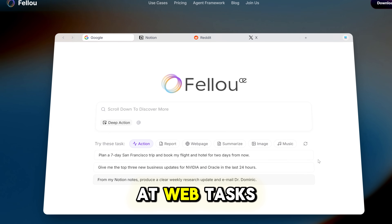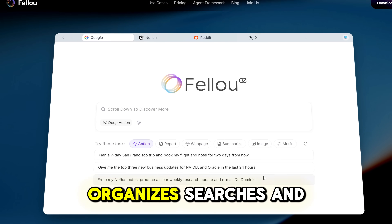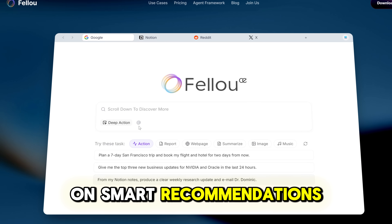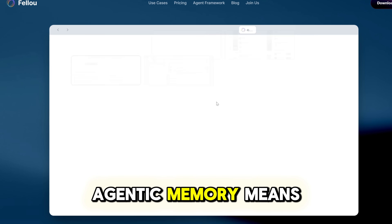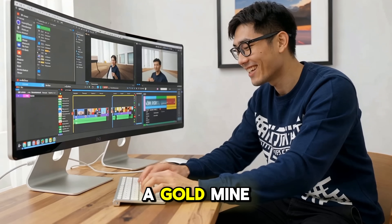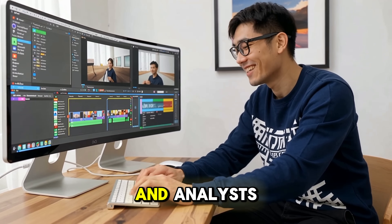It doesn't stop at web tasks. Fellow plugs into your local files, organizes, searches, and even restructures them on smart recommendations. Agentic memory means it remembers what you've researched and turns it into your personal knowledge base — a goldmine for creators, students, and analysts.